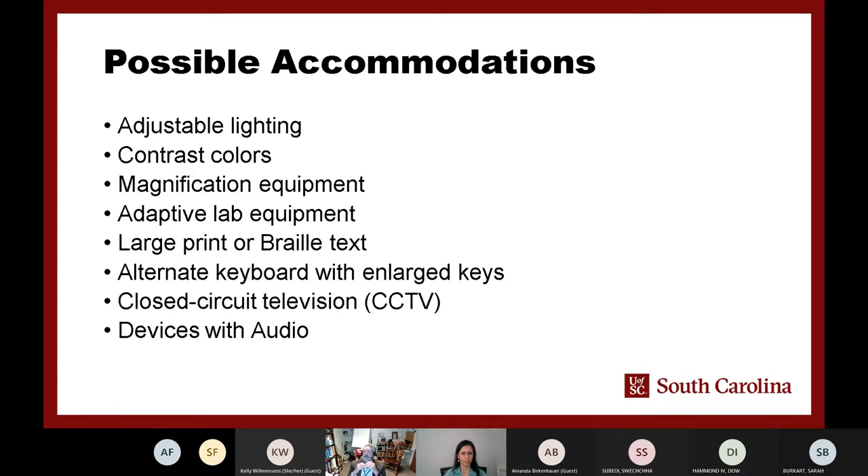One of the things I always like to do when working with a person with a visual disability is to ask — what do you see? What can you see? What accommodations do you need? That really helps me understand how I'm going to set up classes and labs. It could involve adjusting lighting, since some persons have problems with certain overhead lighting systems, or using contrasting colors, especially for those with low vision and depth perception issues.